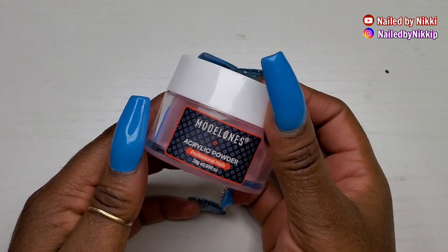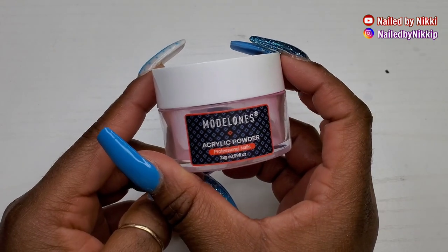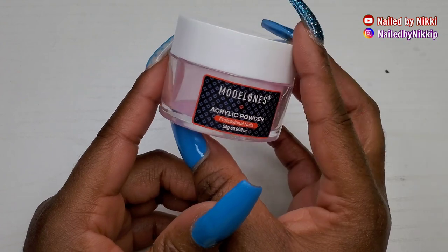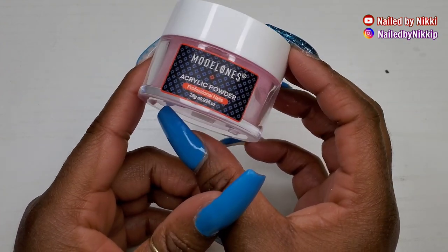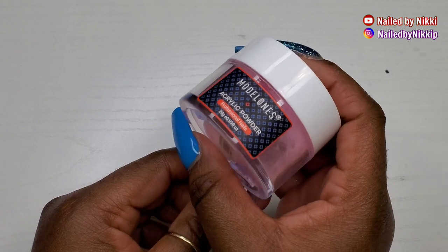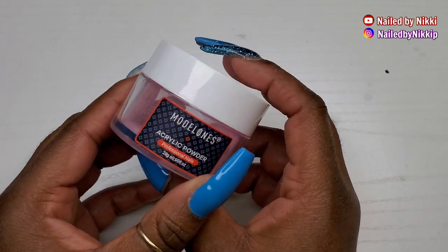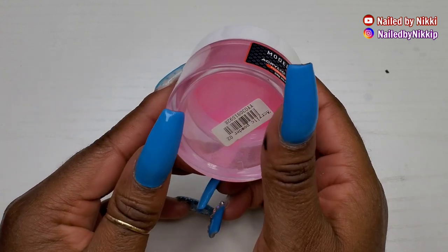Then I added maybe some white to it and made it a creamier looking pink. I have fun with my acrylics — that's part of the reason why I really love acrylic powders versus poly gel and gels, because acrylic powders are very versatile. Model Ones, yes — it will be a repurchase for me.